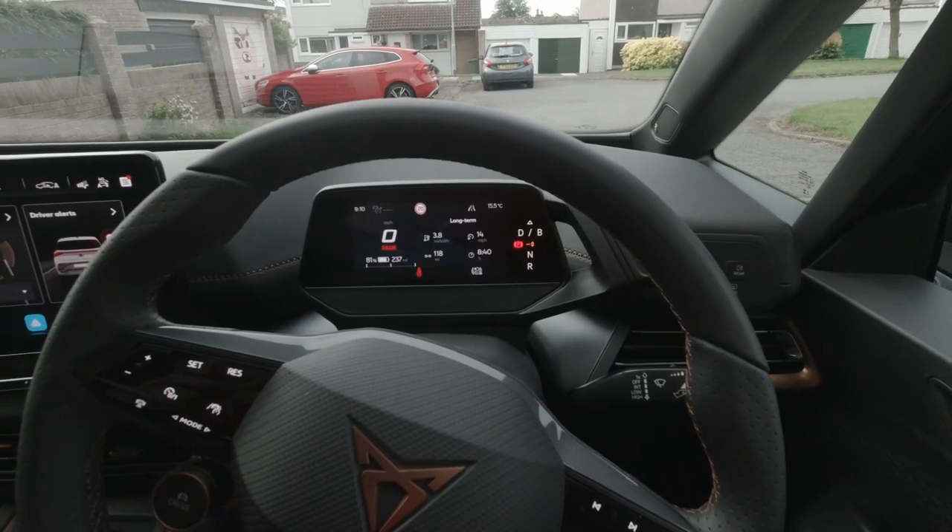Hey folks! It's been a while since an update, and I think when I last did a video, I was talking about imminent delivery of the car. Well, it's arrived, and I'm sitting in it at the minute.